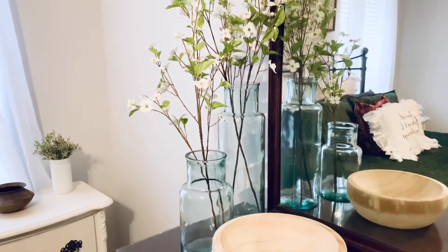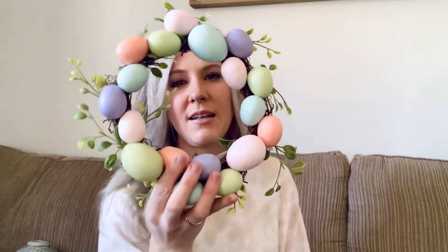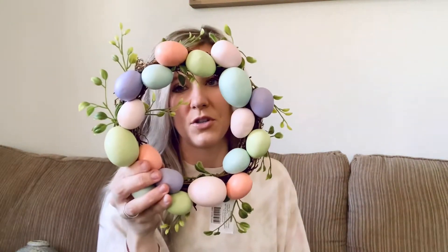Let's look at a few things from the Dollar Spot in Target. They didn't have much when I went — I was hoping for a lot of Easter stuff but they just didn't have it. They did have one of these left so I grabbed it right away — it was five dollars. They also had one little green bunny left and I just thought he was so cute — he was three dollars. That's all I got from the Dollar Spot since they really didn't have much.